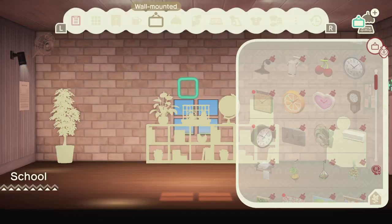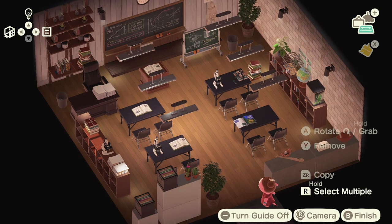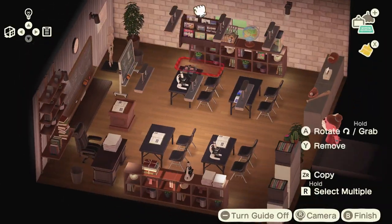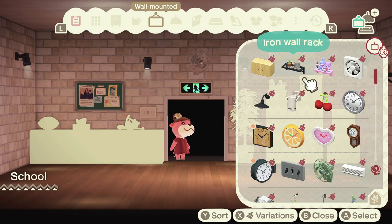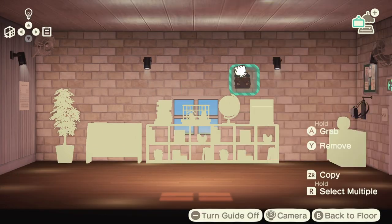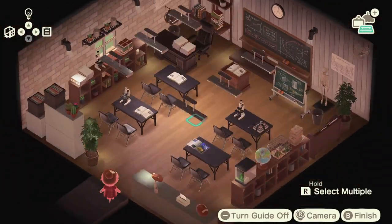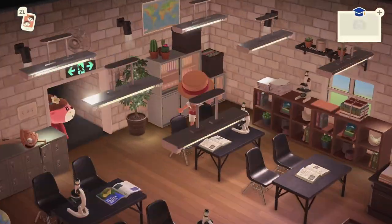I attempted to fill the walls with stylish wall spotlights at first, but then I realized they were casting too much light — more than I wanted. I really wanted the room to be filled with natural light from the windows and the fluorescent lights, so I ended up removing the spotlights towards the end. I kept only the ones near the front close to the chalkboard, since that placement made more sense.